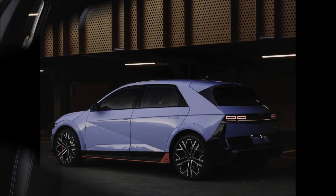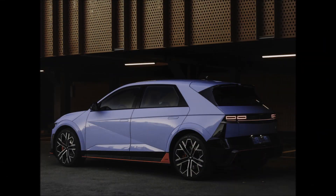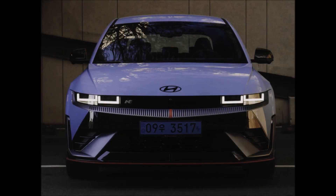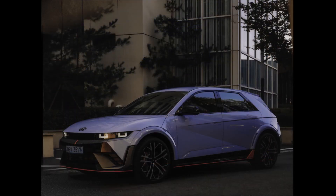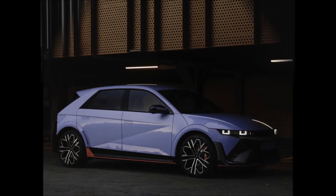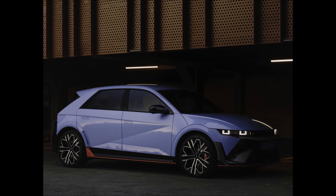The drive system of the Hyundai IONIQ 5N is significantly different from that of the standard Hyundai IONIQ 5, with the electric motor now having a maximum speed of 21,000 RPM. It provides immediate torque to all of the car's wheels and a maximum power output of 650 PS. A new 84kWh battery and a two-stage inverter system are used to achieve this power.